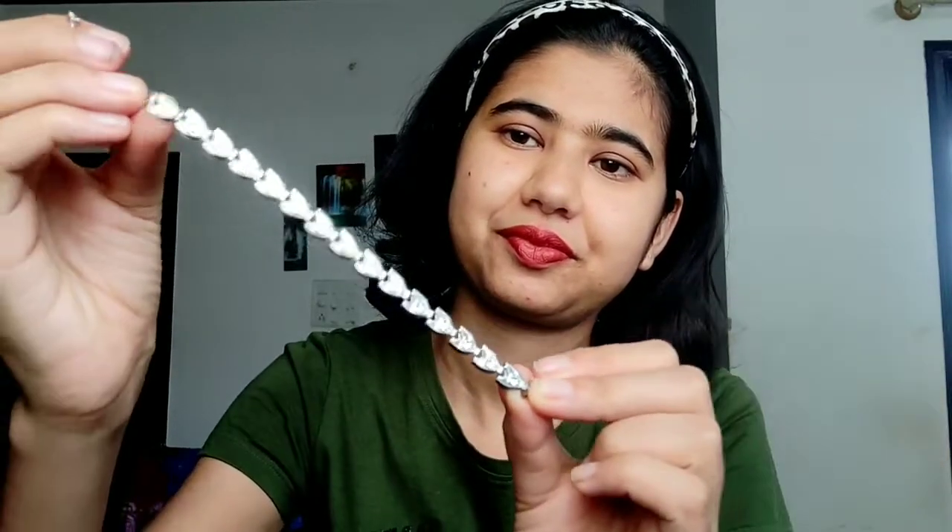So the first bracelet that I bought is this one. You can see it, it is very beautiful. There were color options available — golden and silver. I have the silver one. It is very light weight, and it goes well with both Western wear and Indian wear. I got this for only 30 rupees.